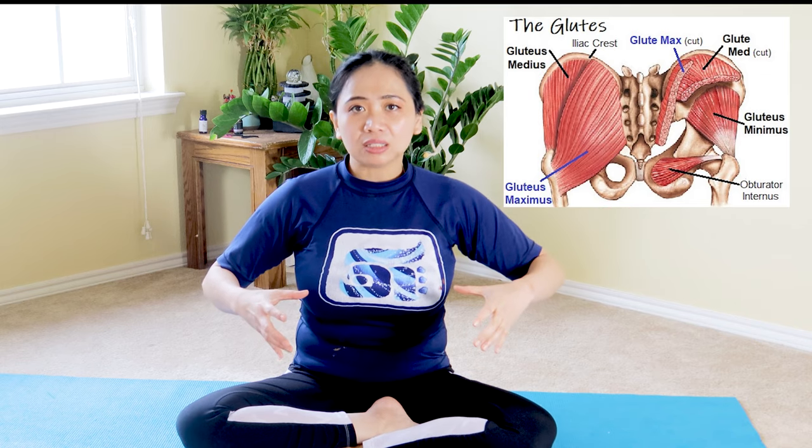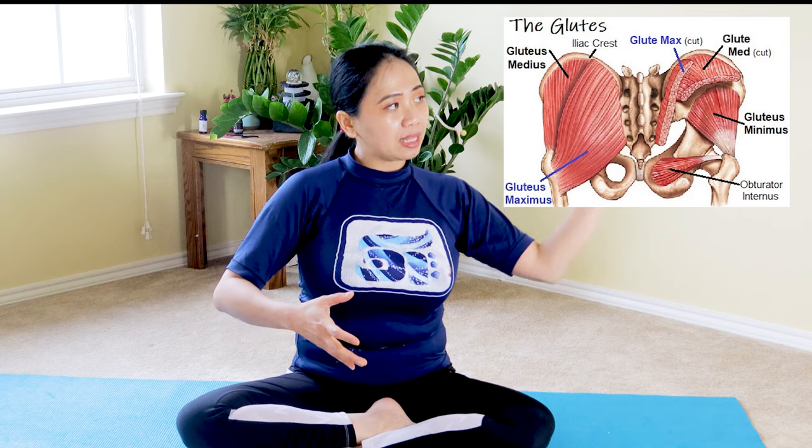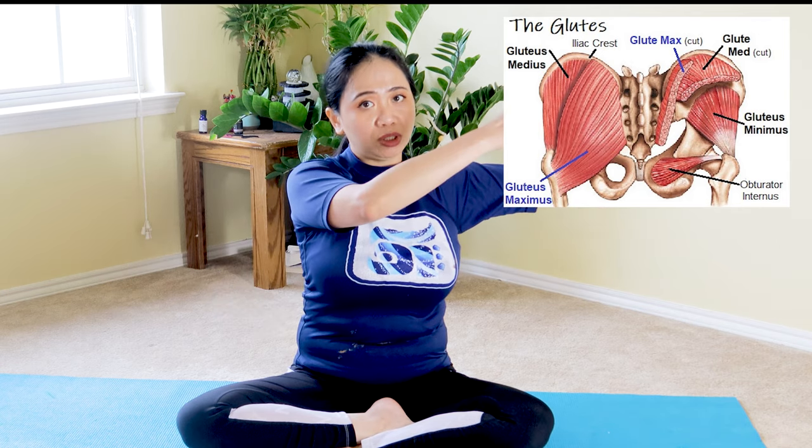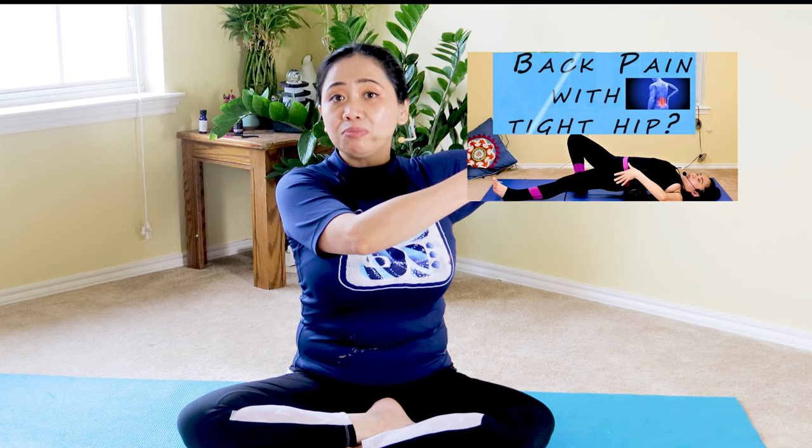If you've been sitting a lot, it causes the gluteal muscles to lengthen, which should not be the proper position, so your pelvis changes position and then your hip flexors get tight. If you want to learn more about your iliopsoas, which is the main primal mover of your hip flexors, check out the link below. Just because it's tight doesn't mean it's strong — it's also possible it's very weak, so it's important to strengthen the hip flexors at the same time as stretching.